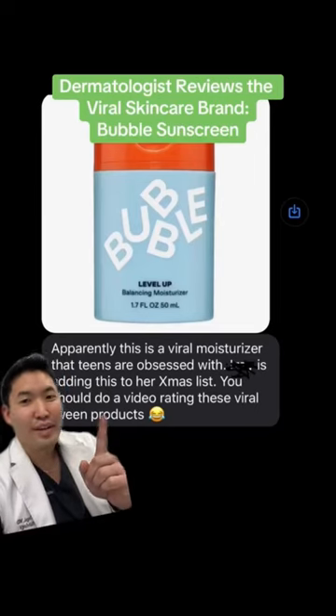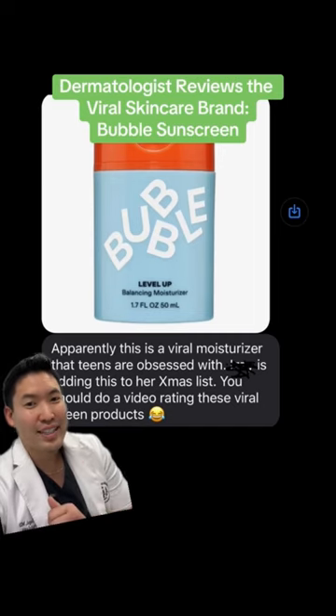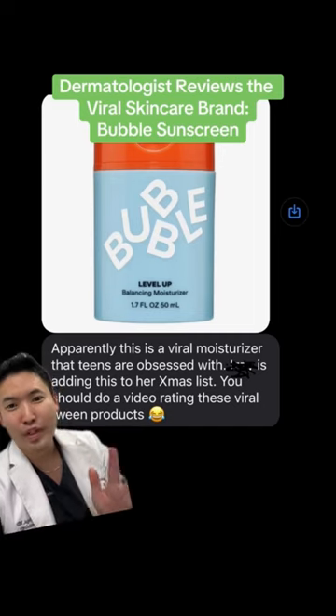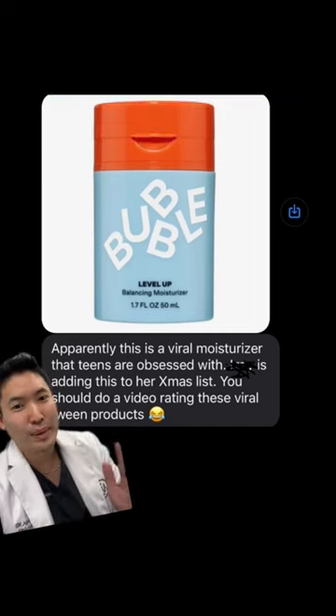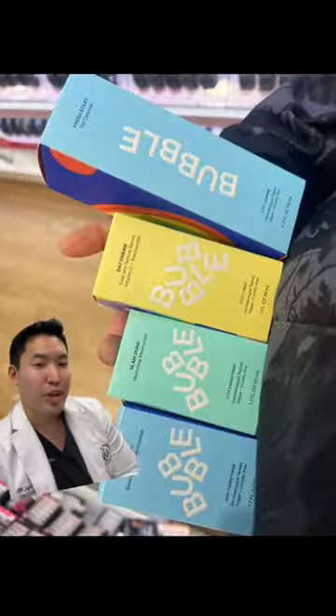My friend texted me about this skincare line called Bubble — it's going viral on TikTok and I had no idea. She gave me a heads up saying check it out and review it, because all the teens and tweens are going crazy over this skincare brand and it's hard to find at Walmart and Ulta.